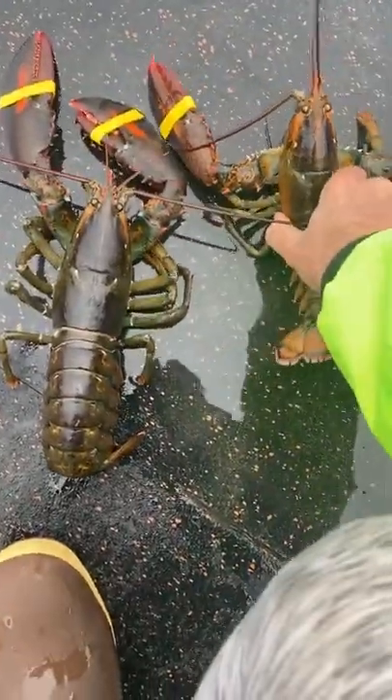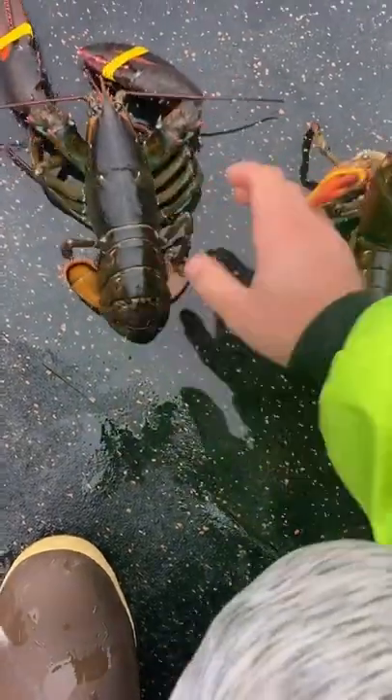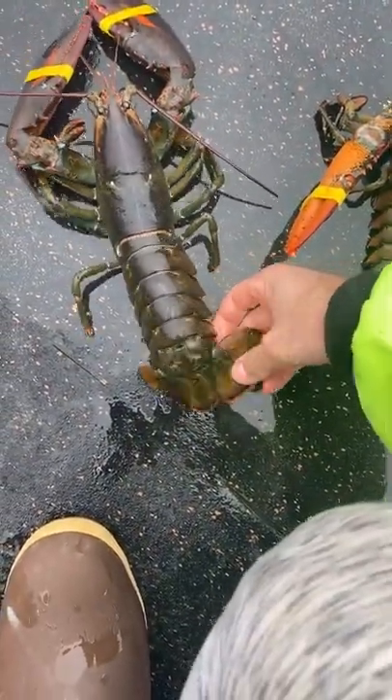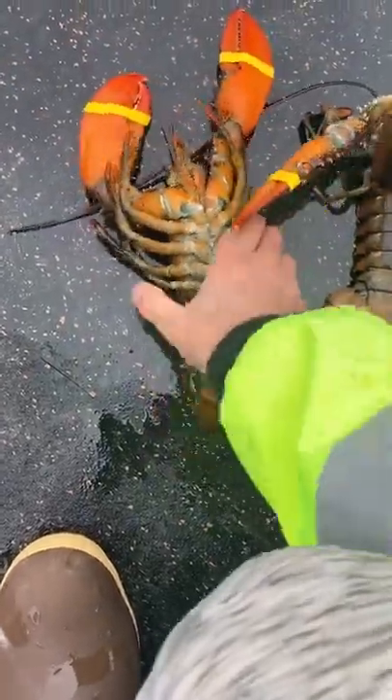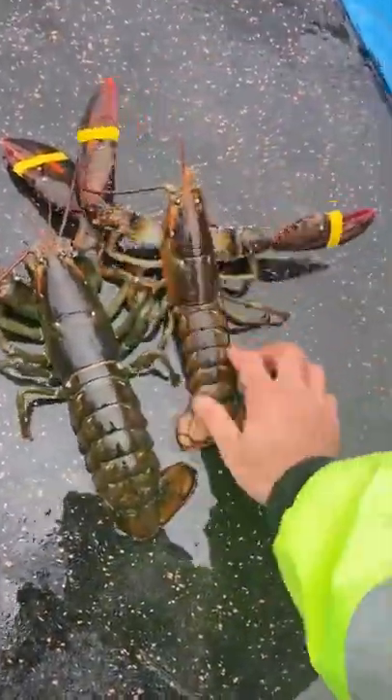Somebody asked in the comments if all lobsters in restaurants are males. We are allowed to keep females if they are not punched — if the tail is clean, we can keep a female. So here's how you tell the difference between a male and a female if you're in a restaurant and want to know.